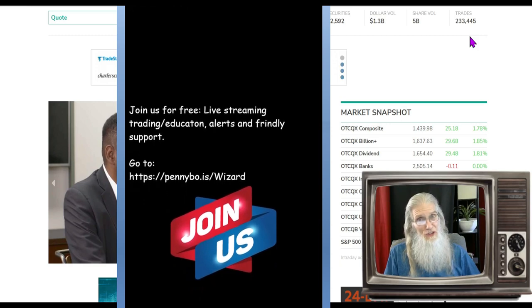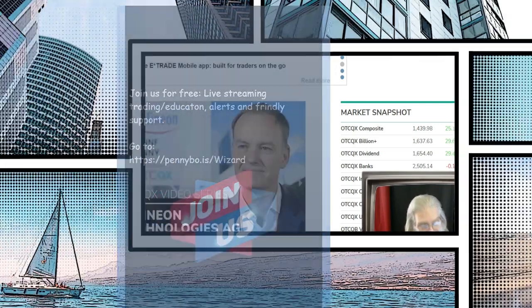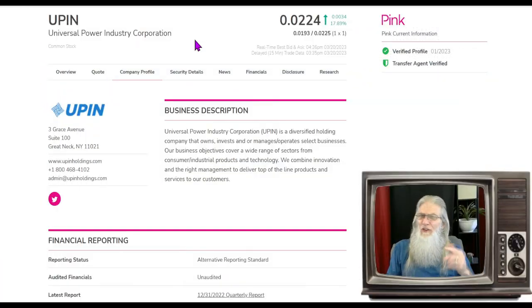I've got some interesting stocks I want to share with you — they've all got warm charts and news backing them up. This first stock under-impressed me today; I expected to see a hundred percent gains and all we got was almost 18 percent. I think there's still more to be gotten here. This is ticker UPIN, Universal Power Industry Corporation.